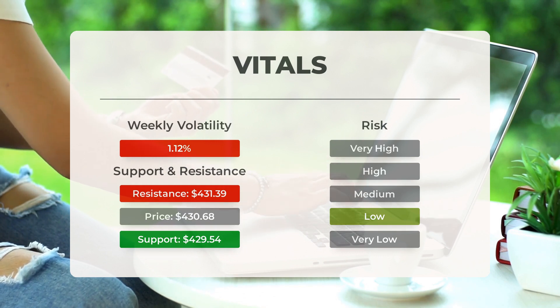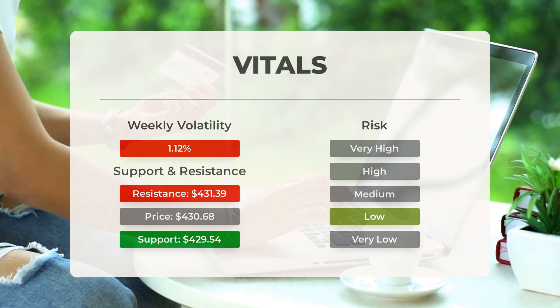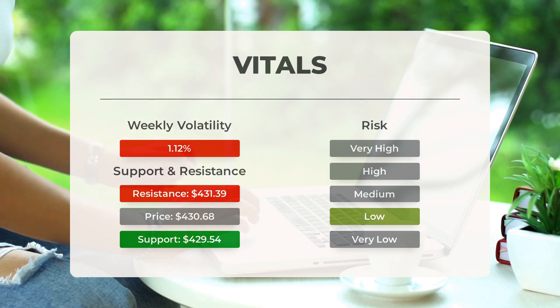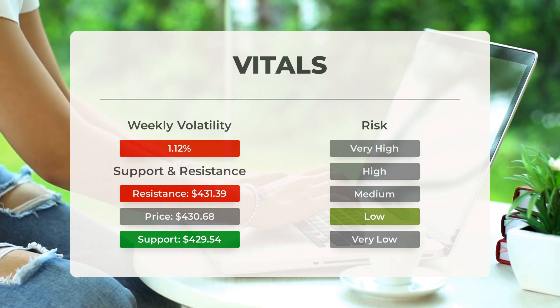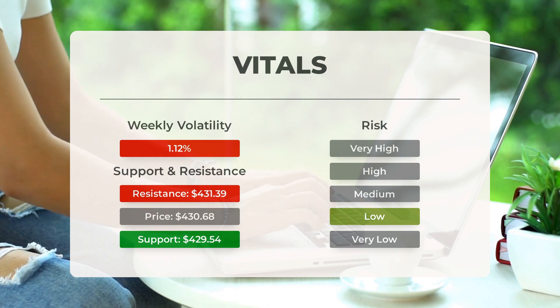Let's look at the ETF's recent volatility. In the last day, SPY experienced a price movement of $4.36 between its high and low, representing a 1.02% change. Over the past week, the ETF has shown an average daily volatility of 1.12%. These figures give us an idea of how much the price can fluctuate and help us assess potential risks.